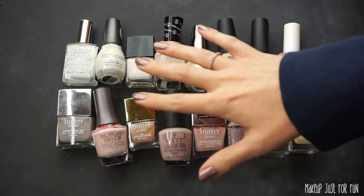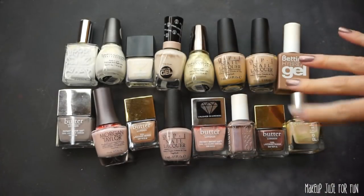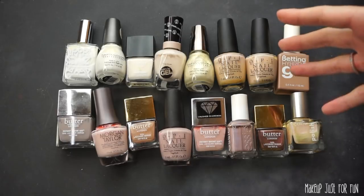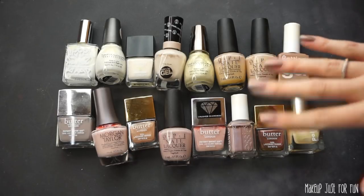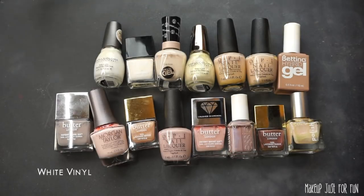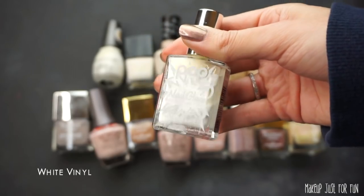We're starting off with some white, nude, mauve, and champagne shades. My goal is to cut down my collection by about half. This one's pretty easy — I've never even opened it, so I can easily just get rid of it. I've never used this one either, so I'm just going to go ahead and move it along.